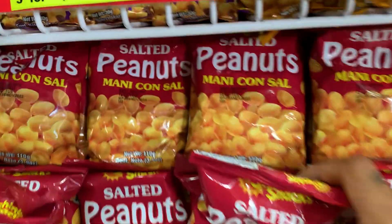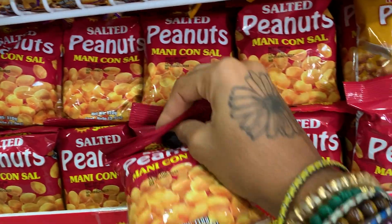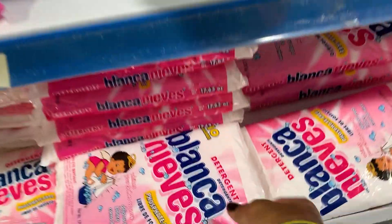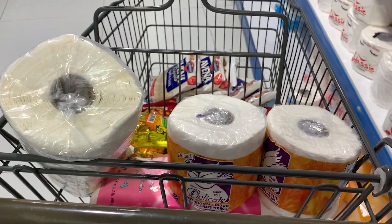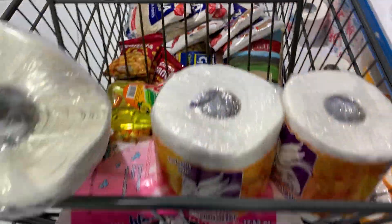I'm also getting three packs of peanuts, which go into my smoothies. I'm getting some sea salt, some dishwashing liquid, some Fab soap to wash my clothes, and I'm getting some tissue and a hand towel for the bathroom. This is what my cart is looking like right now, and I'm going to go to the cashier.